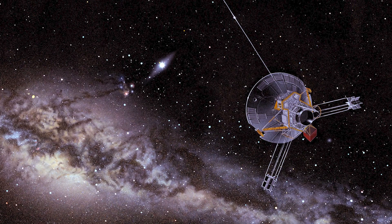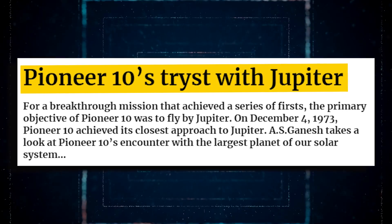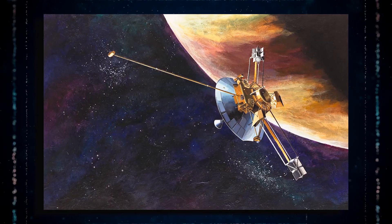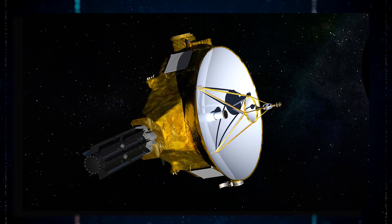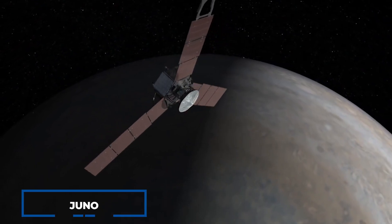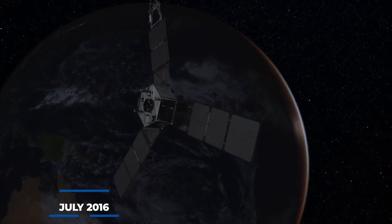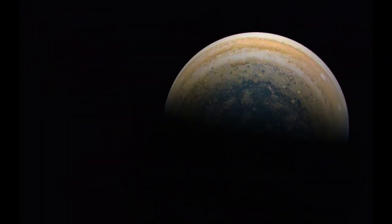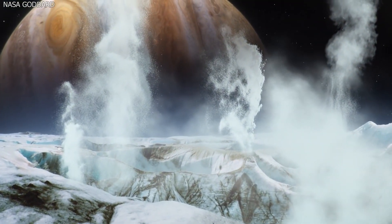The Pioneer 10, the first spacecraft to visit Jupiter, made its closest approach to the planet in December 1973. Since then, several robotic spacecraft including Pioneer, Voyager flyby missions, and New Horizons have investigated Jupiter. Juno, the most recent mission to explore the planet, entered orbit around it in July 2016. In the near future, scientists hope to further investigate Jupiter's system, particularly Europa's rumored ice-covered liquid ocean.